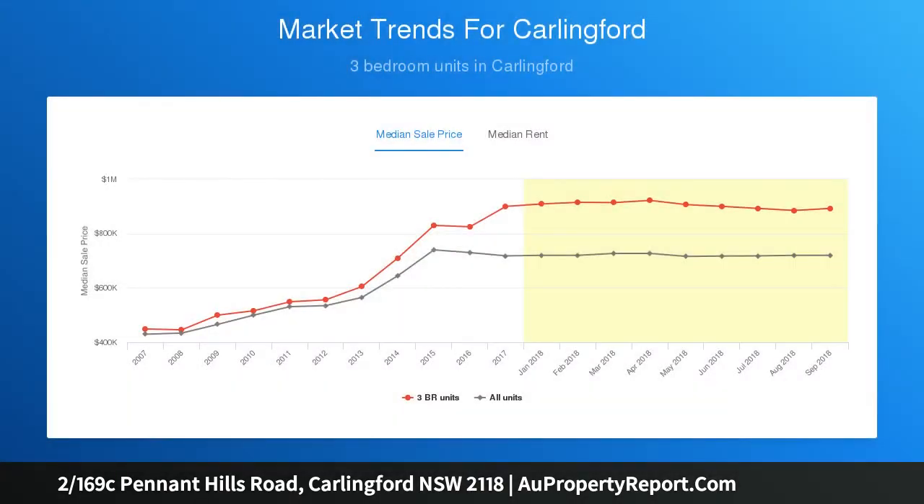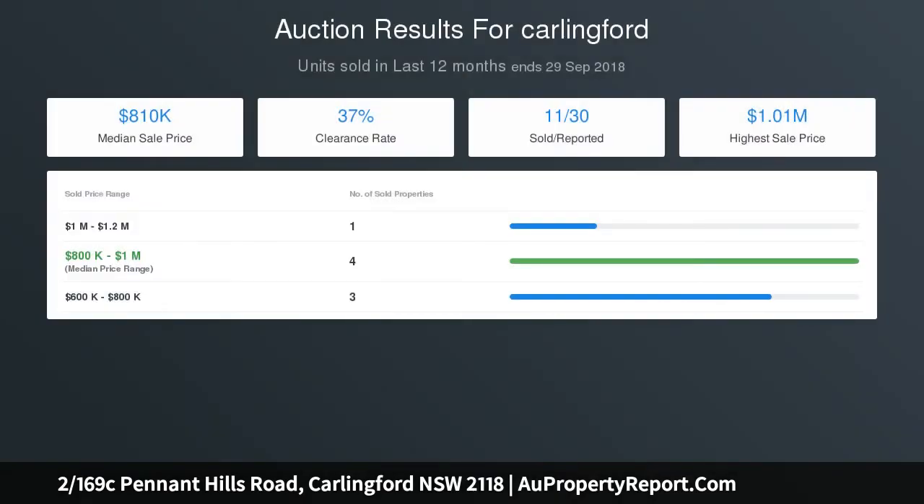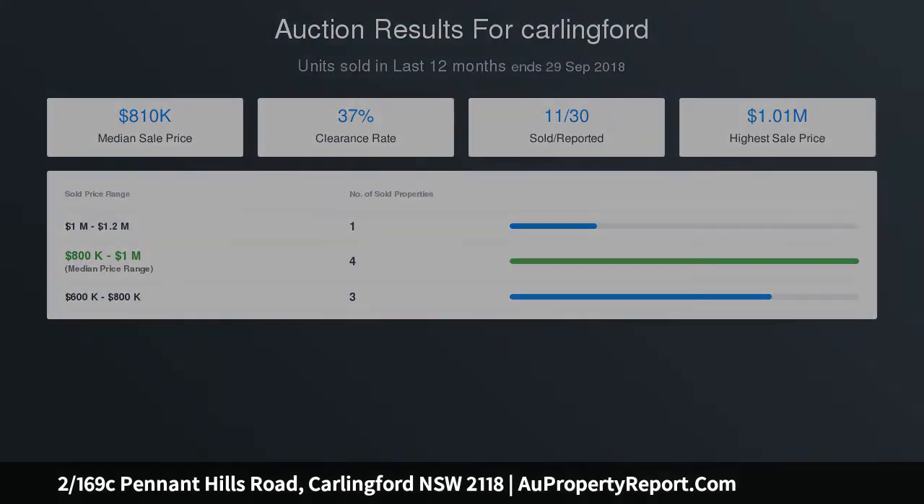Features include a spacious living room and one bedroom on the ground floor, a well-appointed kitchen adjoining the dining area, internal laundry with toilet, and bedrooms with ensuite to the master bedroom. A spacious main bathroom with separate bath and shower is also included.